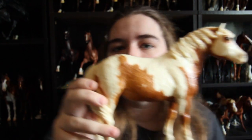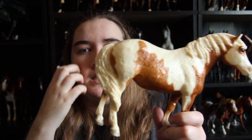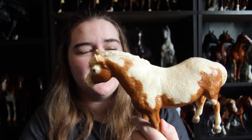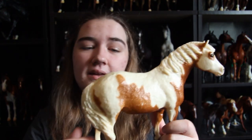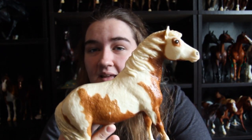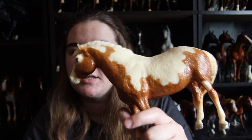I believe this is number five: my glossy original Misty — my first model in my collection. You can't get rid of your first model, and I wouldn't get rid of her anyway. She's really special to me because she was my mom's horse and now she's mine. She's glossy — you can see the forehead there. Not only is she my first model, but she's also a really cool part of hobby history with all the Misty variations.